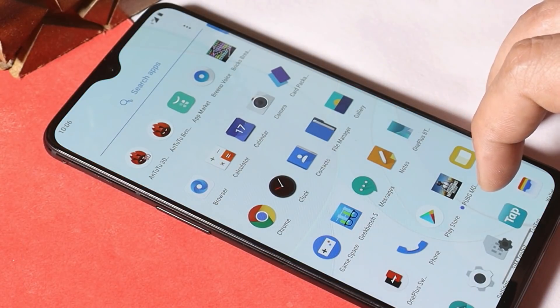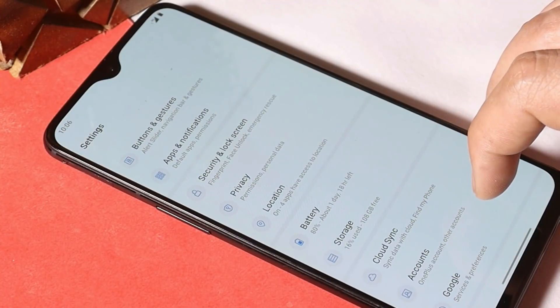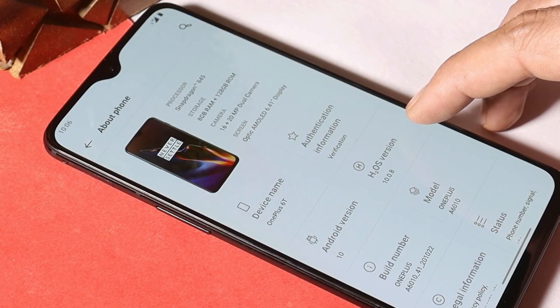It's already been updated on Hydrogen OS for OnePlus 6 and 6T. If you guys are not aware about Hydrogen OS, it's a software for Chinese users which doesn't come along with Google applications, so you have to manually install Google services like Google Play Store. I've already installed it on my OnePlus 6T, and here you can see Hydrogen OS version is 10.0.8.